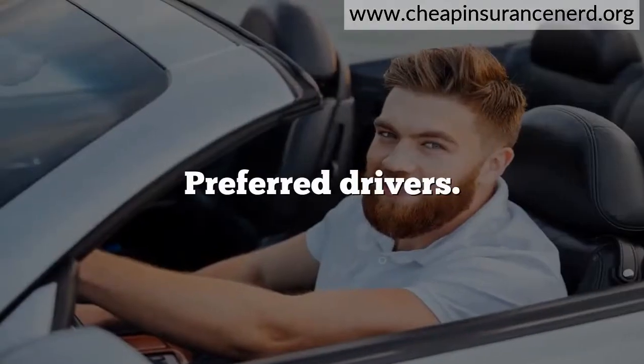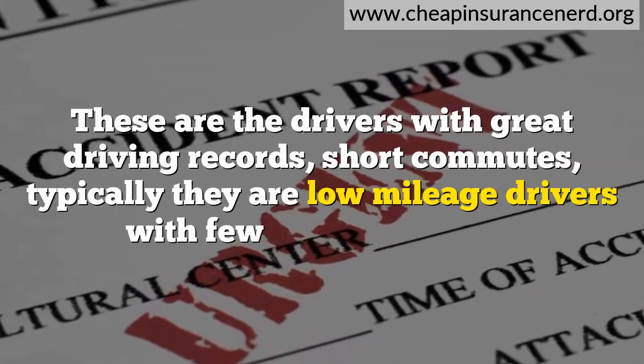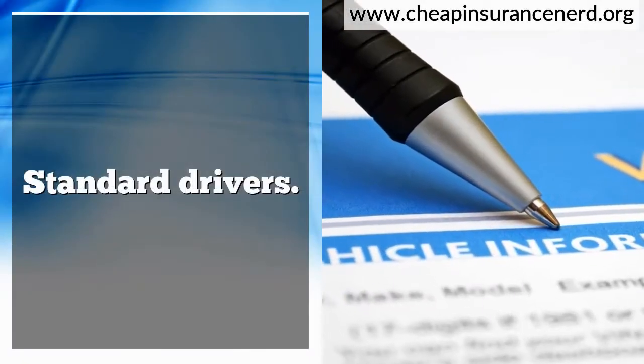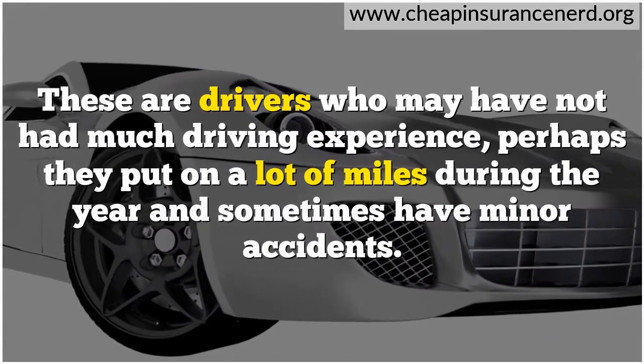Preferred drivers are those with great driving records and short commutes — typically low-mileage drivers with few or no accidents. Standard drivers are those who may not have had much driving experience, perhaps putting on a lot of miles during the year and sometimes having minor accidents.